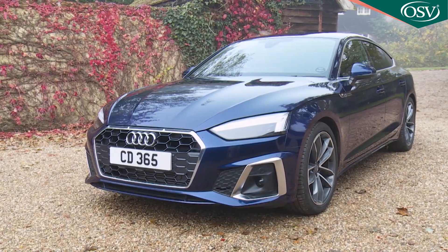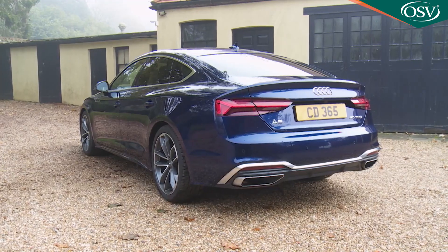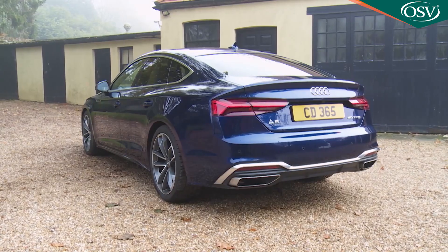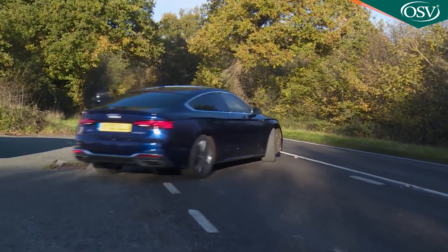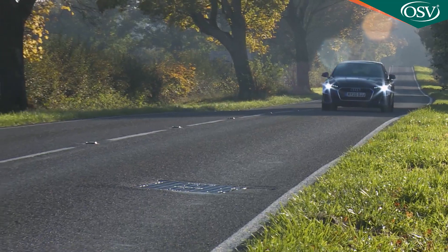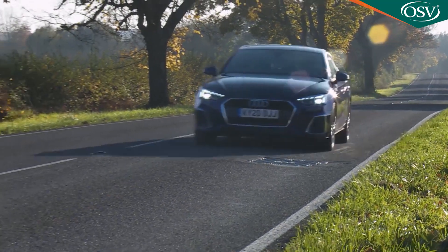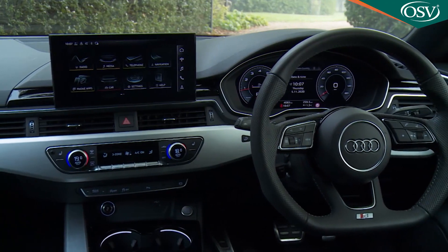When it comes to prestigiously badged mid-sized executive German cars, traditional thinking used to suggest that estates were fine but five-door hatchbacks weren't. Audi, however, hasn't made it to the top of the pile by traditional thinking, and in the last decade has turned such thinking on its head with its A5 Sportback. The second-generation version has been significantly improved with mild hybrid engineering and a classier, better-connected cabin.